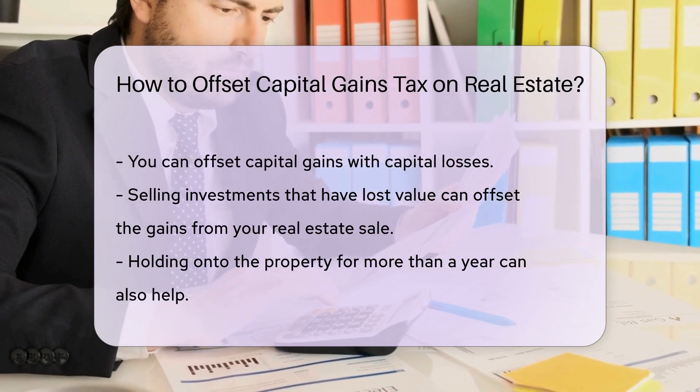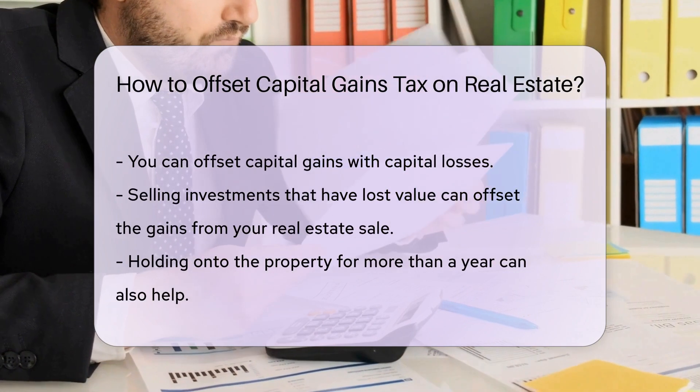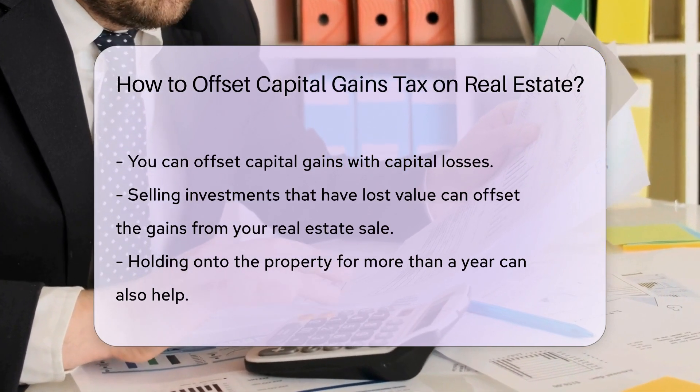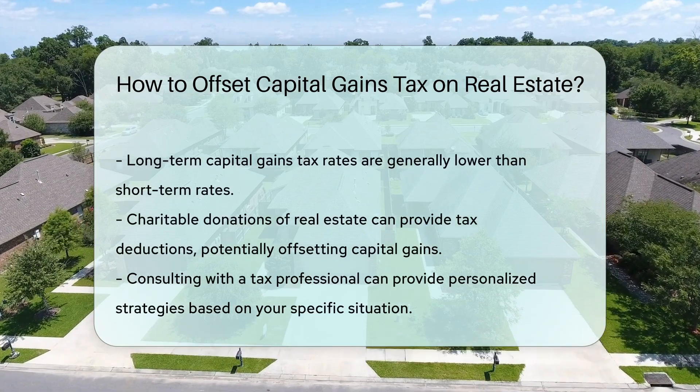You can also offset capital gains with capital losses. If you have investments that have lost value, selling them can offset the gains from your real estate sale. Additionally, holding onto the property for more than a year can help, as long-term capital gains tax rates are generally lower than short-term rates.